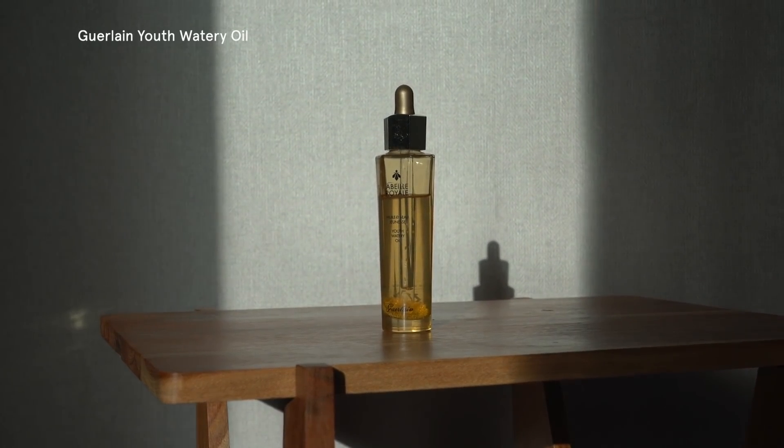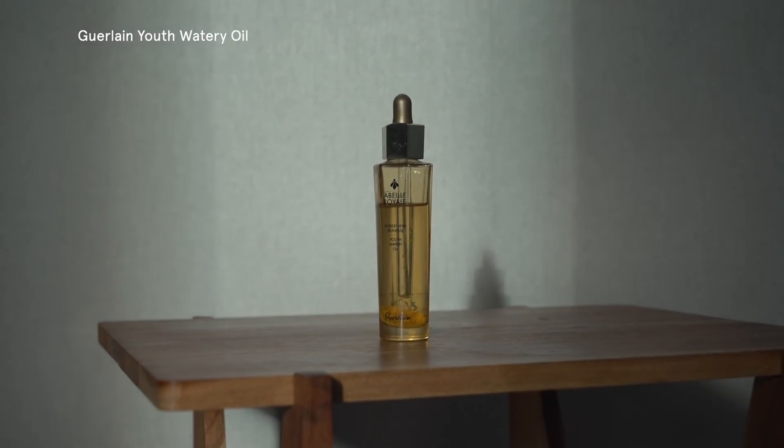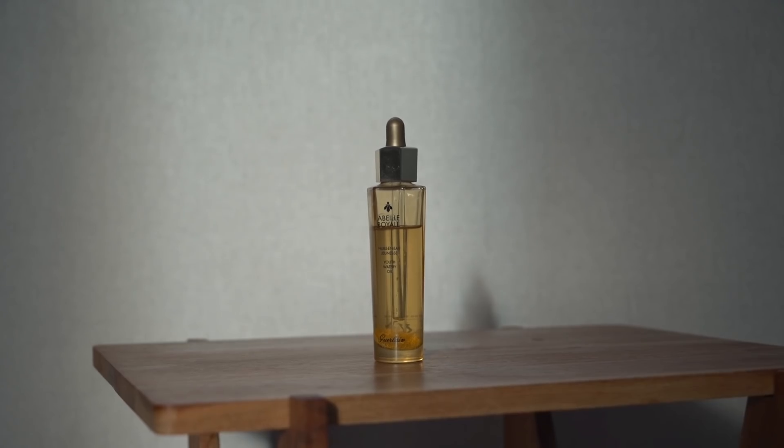I would say this is the best facial oil — it's the Gelan Youth Watery Oil. It's seriously not sticky at all. It's really lightweight. It feels like you're wearing literally just a serum.